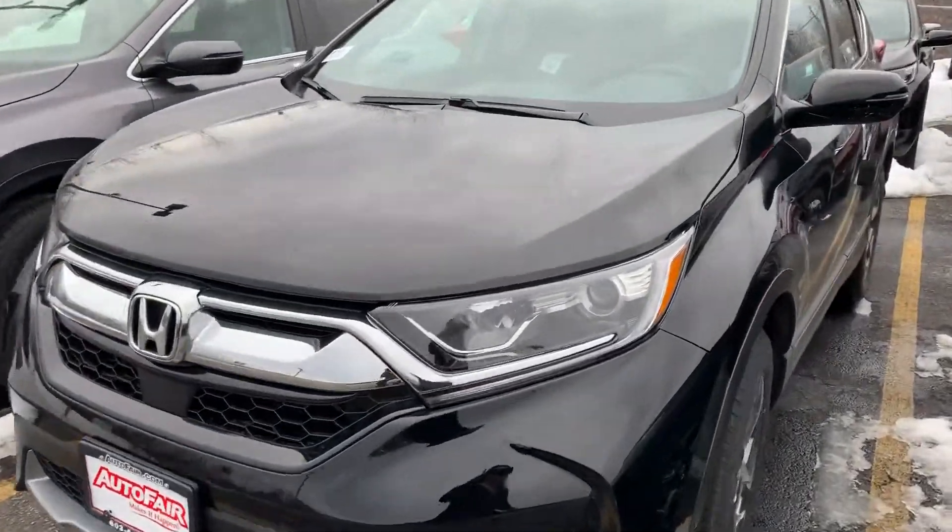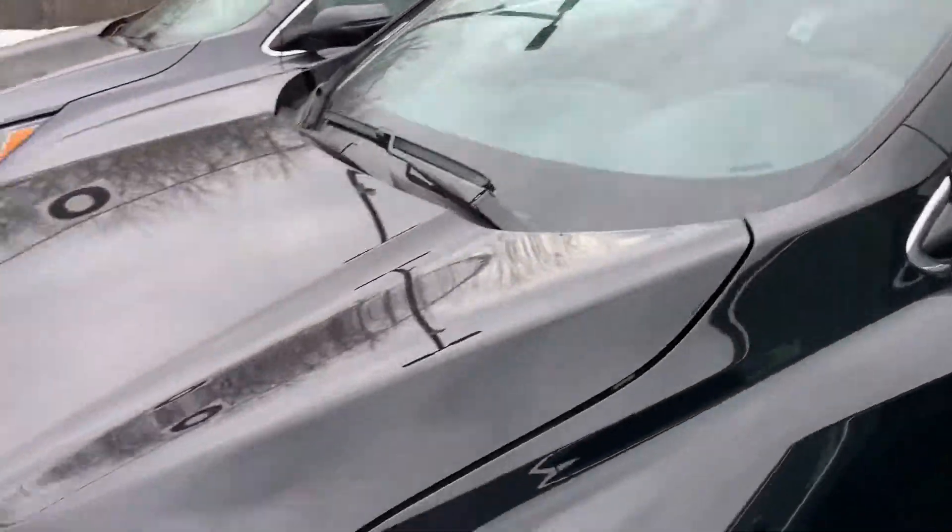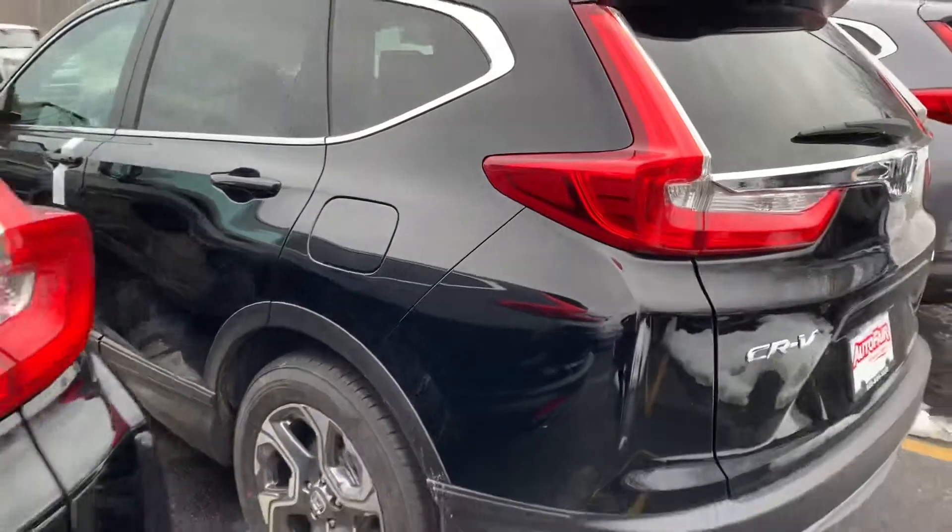Hi, Jasmine here over AutoFair Honda in Manchester. Here's a quick walk around video for the Black on Black 2019 Honda CR-V EX.